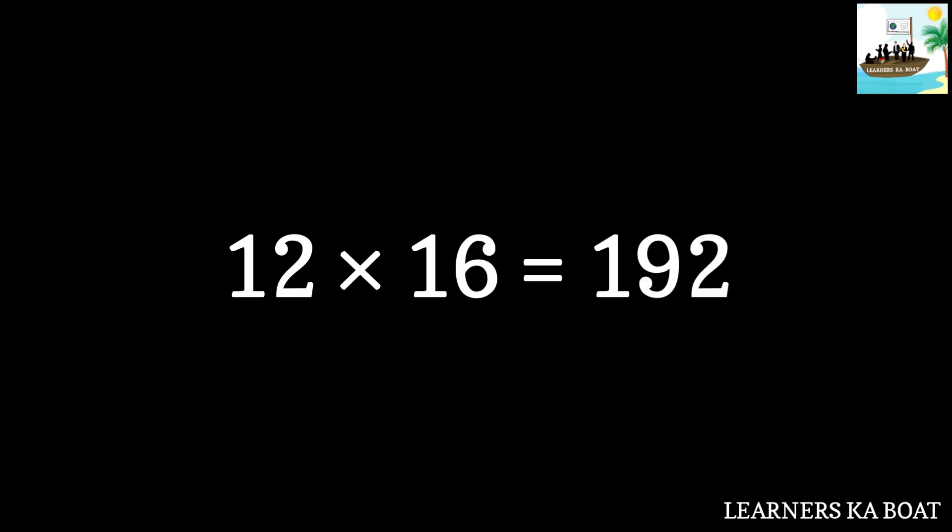12 sixteens are 192. 12 seventeens are 204. 12 eighteens are 216. 12 nineteens are 228. 12 twenties are 240.